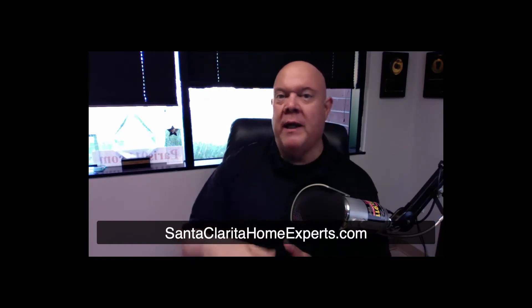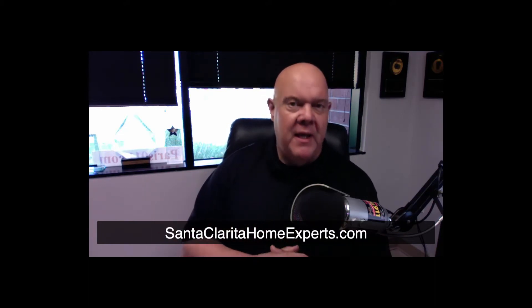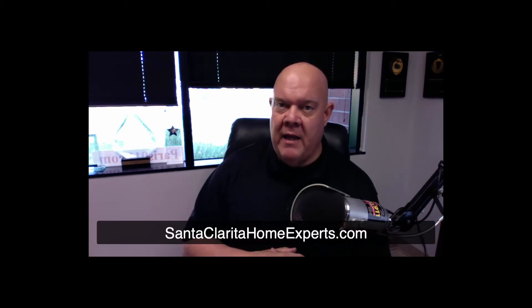Inventory will increase one of two ways: either we get more sellers coming on the market wanting to sell, or we get the same amount of sellers currently listing but the buyer drive slows down as we usually see during the holidays. But right now we're at the end of summer coming into fall and properties are still moving very, very quickly. A majority of buyers are financing conventional, then FHA, then VA loans.